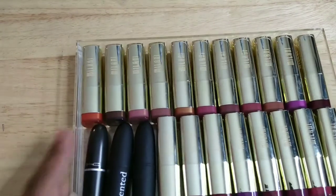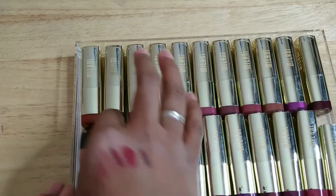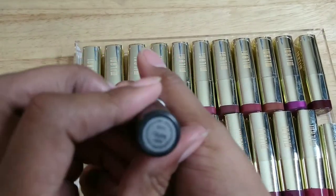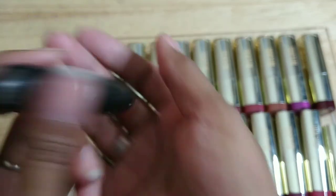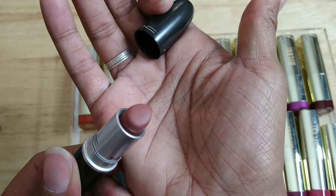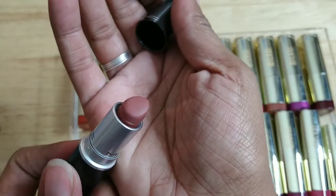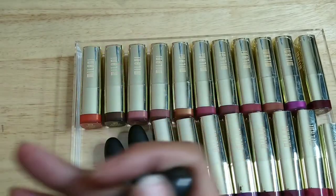Oh my gosh, am I gonna beat the camera dying? I hope so. These are all Milani — I hope they're good because I love Milani so much. But I'm going to start here with this MAC — it's Taupe. A color I've purchased more than once and worn a thousand times. But I can't keep it because it smells like crayons. I'll have to buy another one.